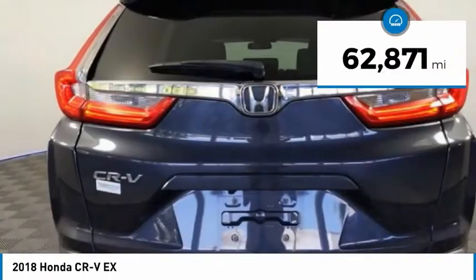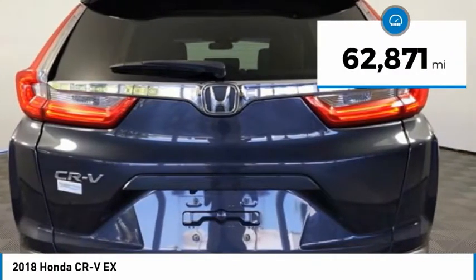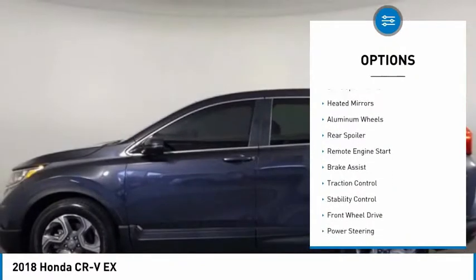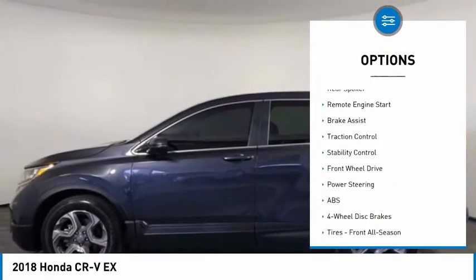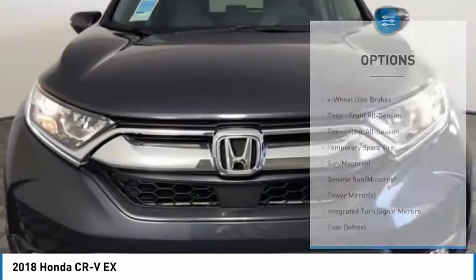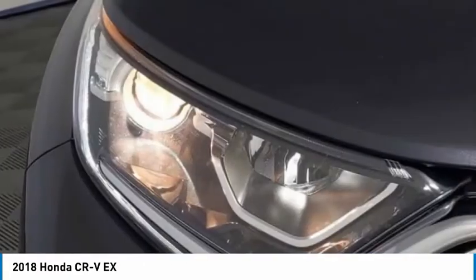This vehicle has less than 65,000 miles. Here are some of this vehicle's great options: tire pressure monitor, turbocharged, blind spot monitor, heated mirrors, aluminum wheels, rear spoiler, remote engine start, brake assist, traction control, and stability control.